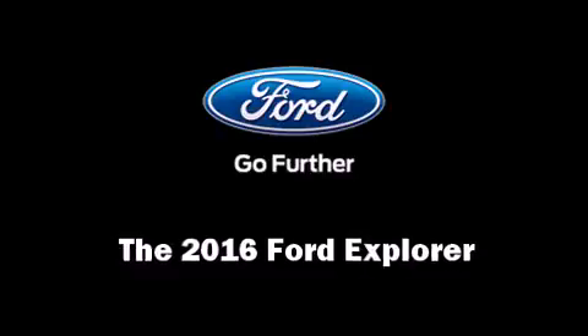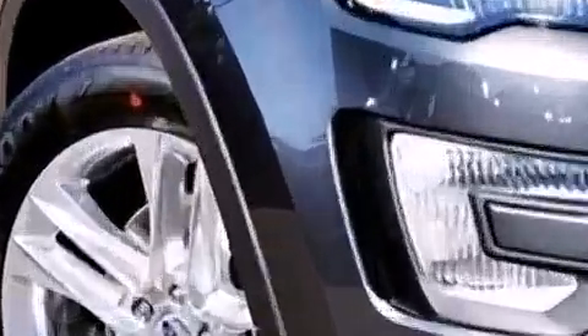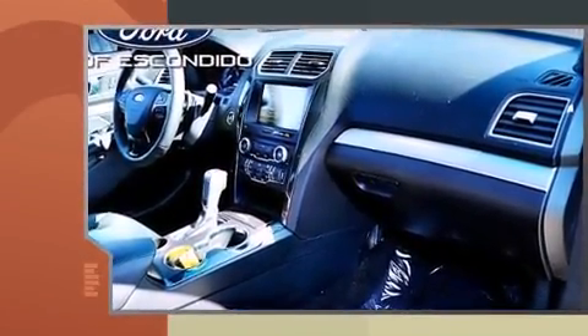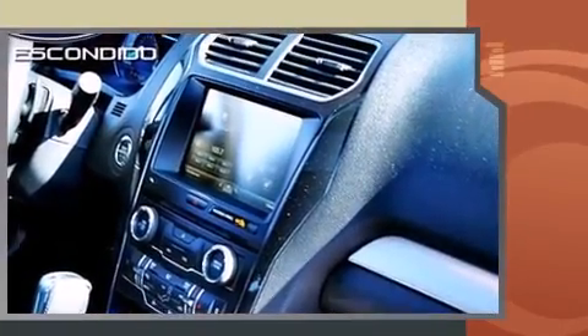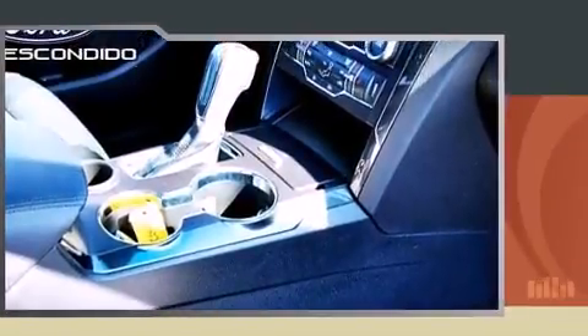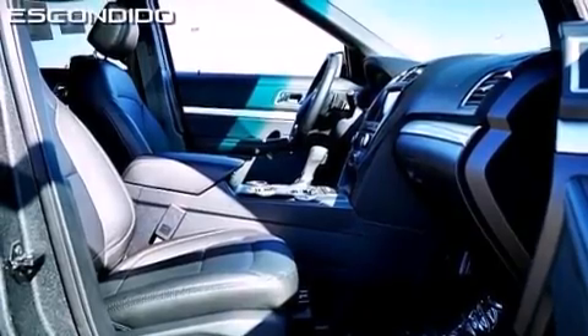The 2016 Ford Explorer's 3.5-liter V6 engine pairs with a sophisticated six-speed automatic transmission, providing a smooth and predictable driving experience. It's equipped with tons of terrific amenities that won't break your budget, such as remote keyless entry, adjustable headrests in all seating positions, a power seat, power moonroof, turn signal indicator mirrors, and air conditioning.